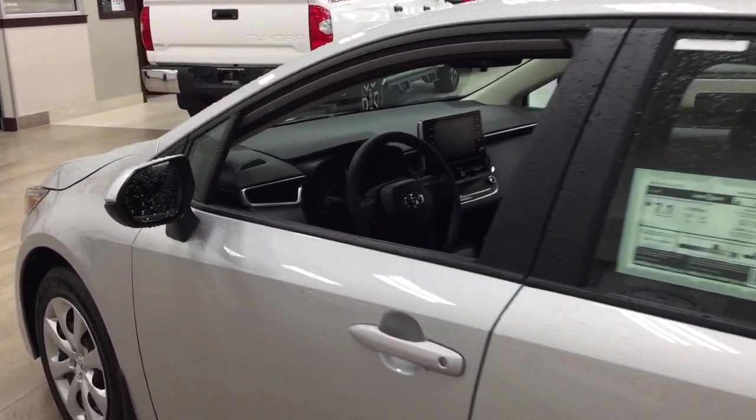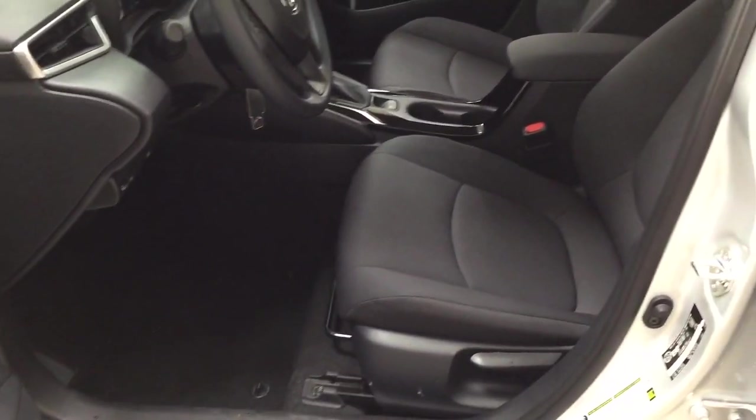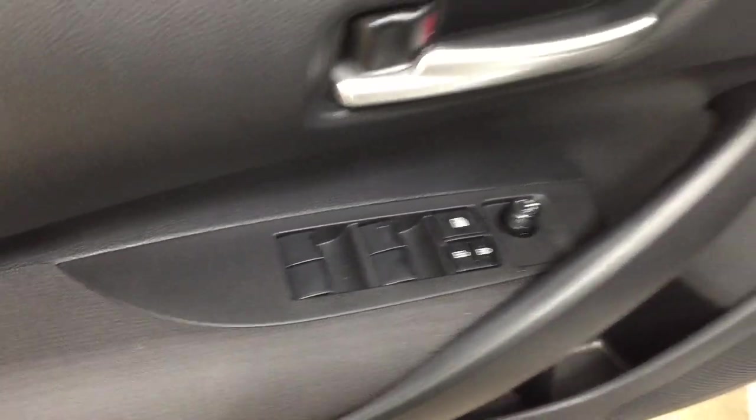Starting off, we're going to take a look at your front dash as well as your front seats so you have a better idea of how much space there is. You have black cloth seat surfaces, and if we take a look on your left-hand side you're going to see your automatic headlights as well as your window wiper de-icer. On the inside of your driver's side door you have your mirror controls, window locks, power locks, and window controls.